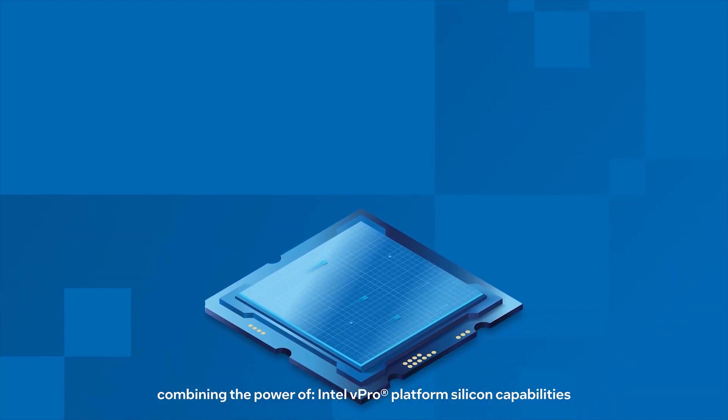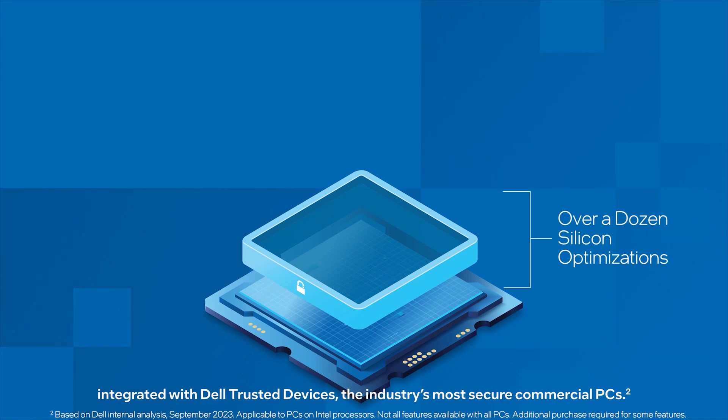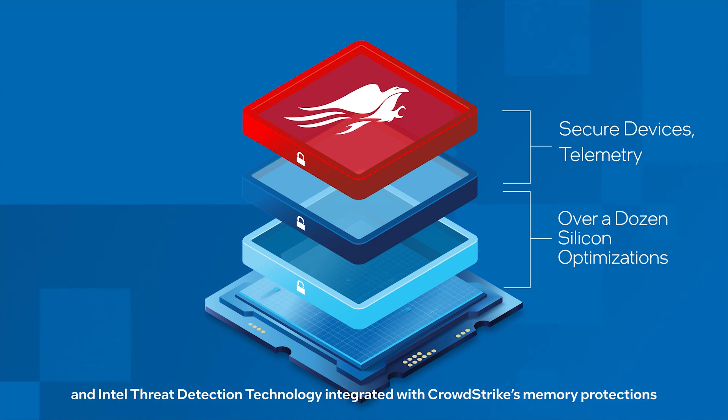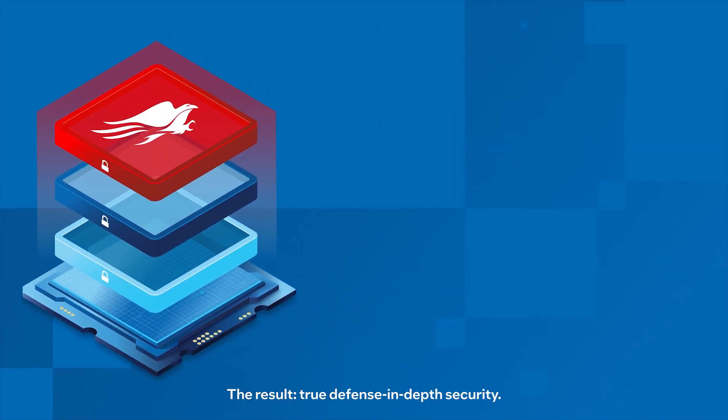Combining the power of Intel vPro platform silicon capabilities integrated with Dell trusted devices, the industry's most secure commercial PCs, Dell device telemetry integrated with CrowdStrike, and Intel threat detection technology integrated with CrowdStrike's memory protections.